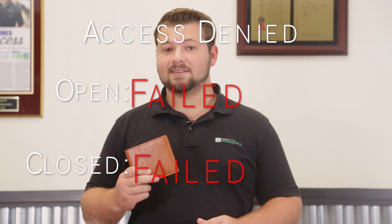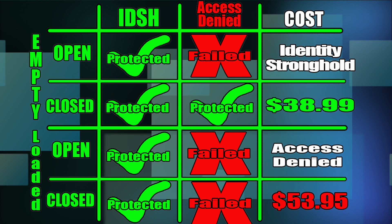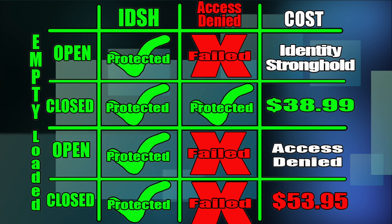From our testing, the Access Denied wallet only shields your credit card when nothing else is in the wallet and the wallet is closed. As soon as it's opened or filled with other cards, it fails to shield. Identity Stronghold's wallet had no problems — open, closed, with cards, without cards, all passed. There's a clear quality difference: Access Denied is $53.95 and Identity Stronghold is $38.99. Hopefully this helps you make a more educated decision when buying an RFID blocking wallet.